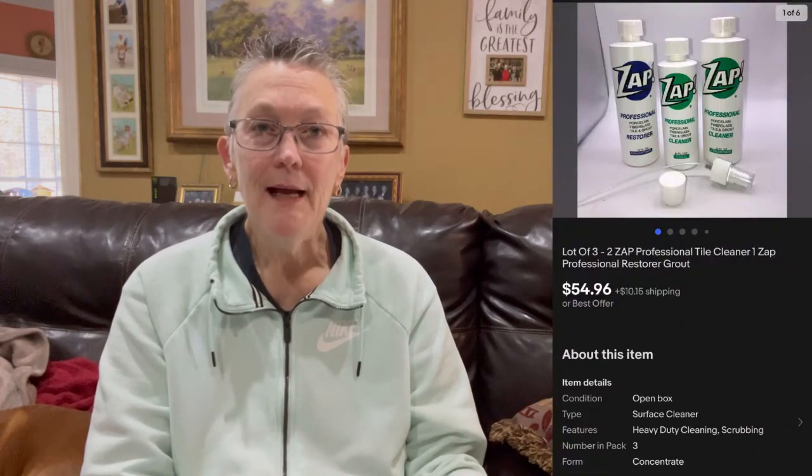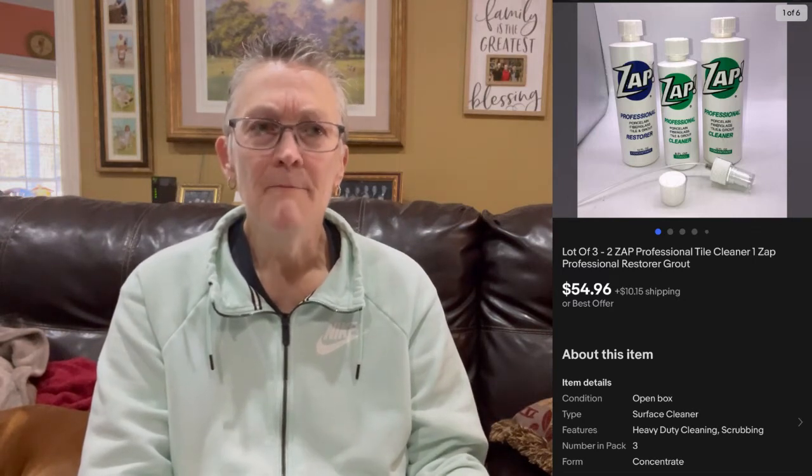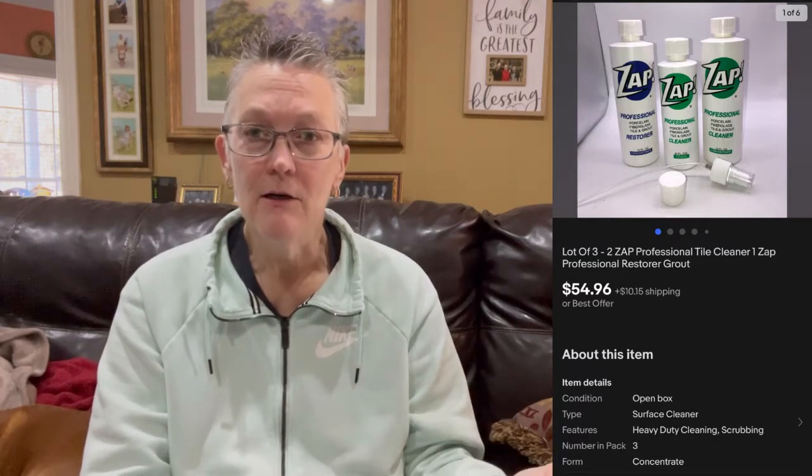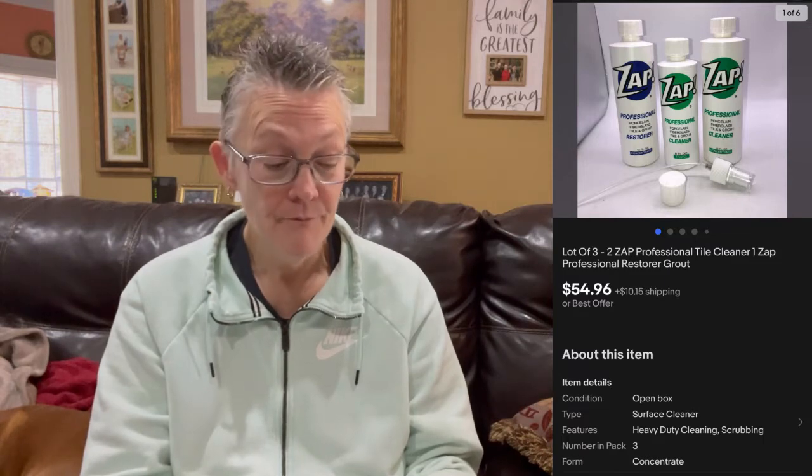The next item was a Zap tile cleaner. About a year and a half to two years ago at Bed, Bath and Beyond, they had a clearance table with these Zap tile cleaners. I thought, well, that's interesting — I'll run them. They were selling for like $50 a piece on eBay, and I was getting them for 75% off at Bed, Bath and Beyond. They sold out fast — as soon as I could get them listed, they were selling.